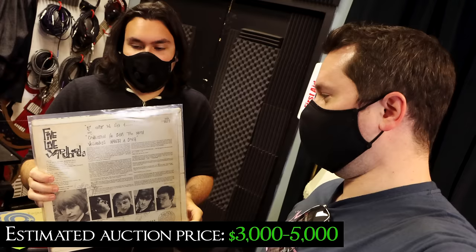This is a Yardbirds signed album. The Yardbirds was where Jimmy Page got his start, along with Jeff Beck and Clapton. You can see it's signed by everybody, and signed by Clapton, which makes this extremely rare.